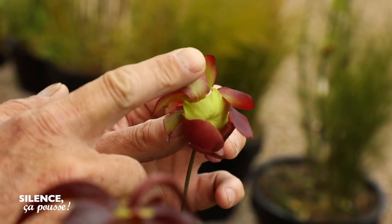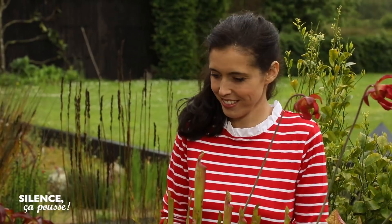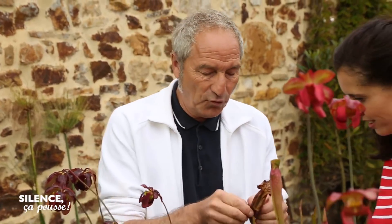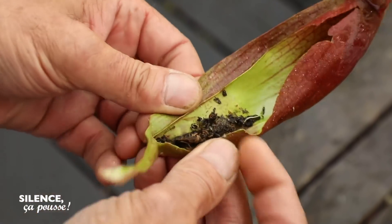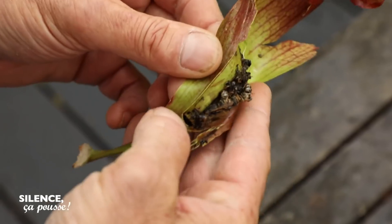Elles sont là, elles ne vont pas manger. Le feuillage est persistant — ici, nous avons les feuilles de l'année précédente dans lesquelles nous trouvons des mouches, des bestioles, des petites choses dont elles se sont nourries. On peut même y trouver des frelons asiatiques. C'est une des vertus qu'on leur a découverte récemment.